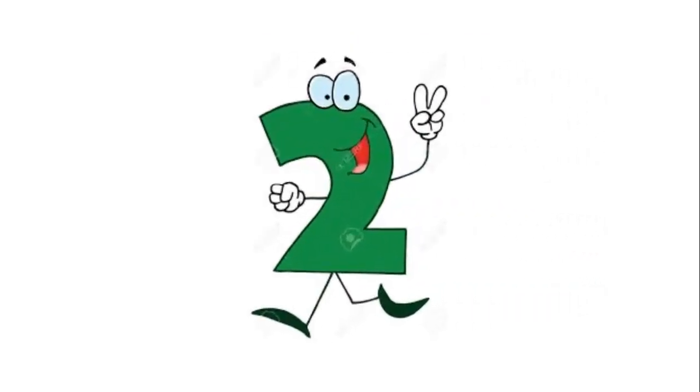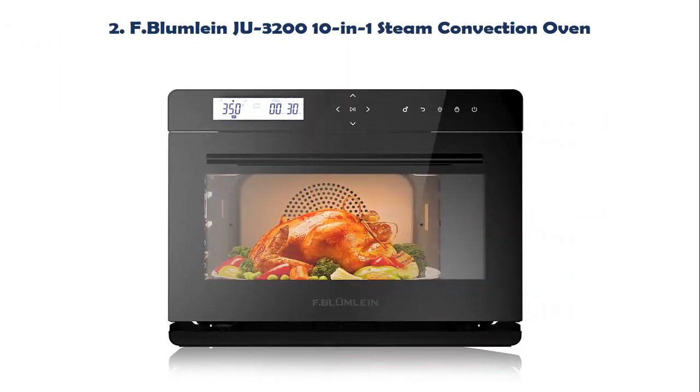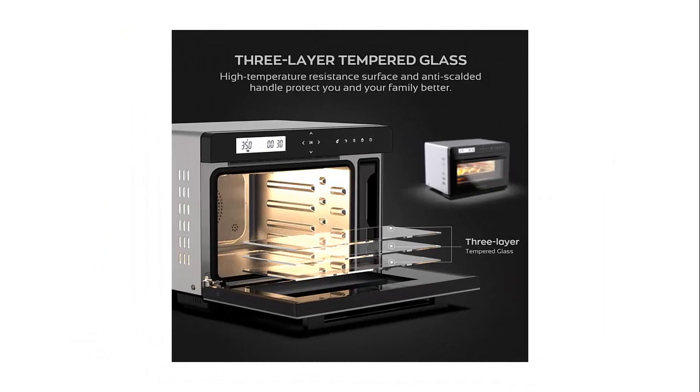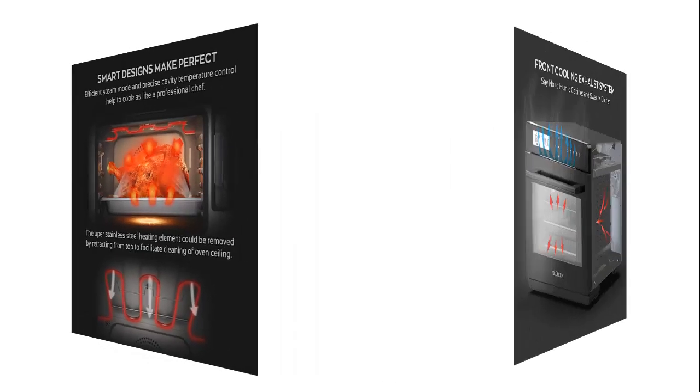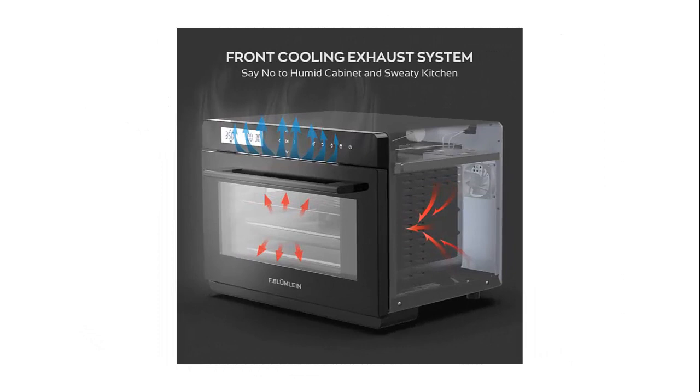Our list at number 2: F.Bloomleen Ju 30-in-1 Steam Convection Oven. Ultra-long steam line cooking — say no to humid cabinet and sweaty kitchen. Cooking modes include steam, high temperature steam, grill, convection, combi, preheat, defrost, fermentation, sterilize, and descale. The combination of steam and convection lets you serve crispy and juicy dishes that are also healthy.